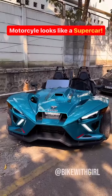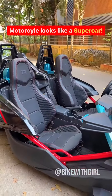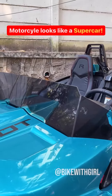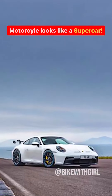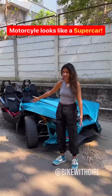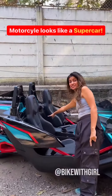This is the Polaris Slingshot R. It's got no doors, no roof, no windscreen — and that is a wind deflector. It's as wide as a Porsche 911 GT3. The width and the length of this thing make it look exactly like a car, but actually it classifies as a motorcycle.